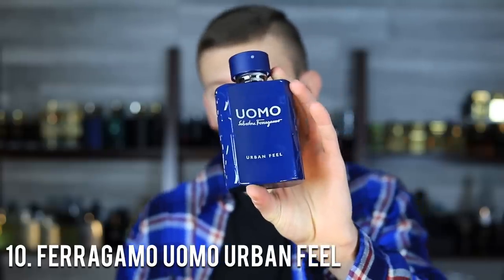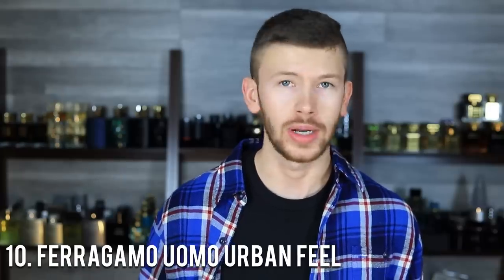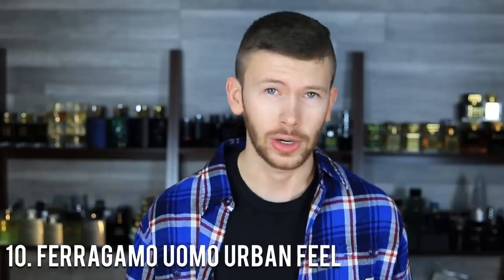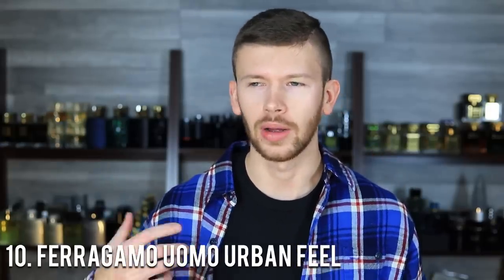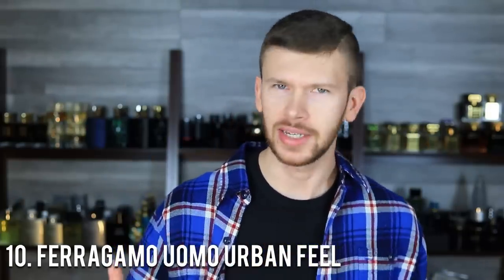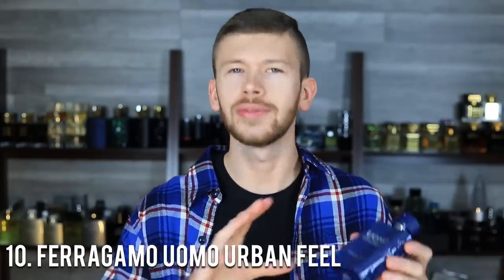This one has bergamot, ambroxan, and ozonic notes, and it's about $40 on discounters — a nice entry-level price for an entry-level blue scent. It's all about the ambroxan, which is what makes a blue fragrance a blue fragrance. It also has an ozonic accord which makes it a little airy — a slightly different twist on this DNA. Longevity is at about the six-hour mark with pretty decent projection in warm weather. It's one of the lesser performing ones, hence why it's at the bottom of the list, but for the price it's decent and a little bit of a different take.